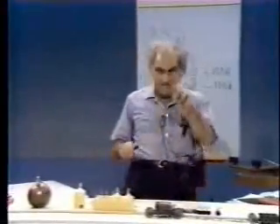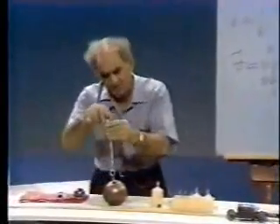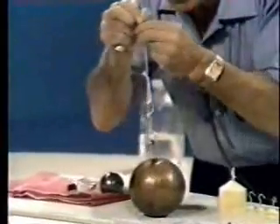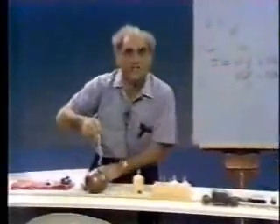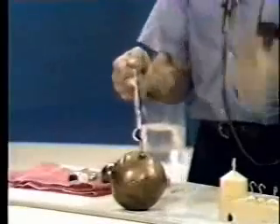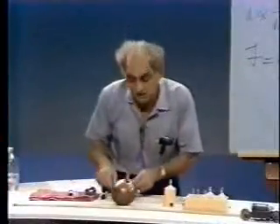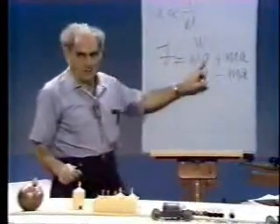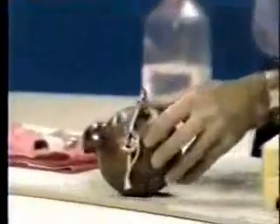Now, this second law bears on the first one, which I showed in an earlier program. You remember that I had an enormous weight on which I pulled gently with a string, and the string held it. But when I gave the system a sudden acceleration upward, the string cannot endure it. I said then that the body wishes to remain at rest. I now add an additional fact: the string must exert a force not only equal to the weight of the body, but an additional one to accelerate it, which it may not be able to do.